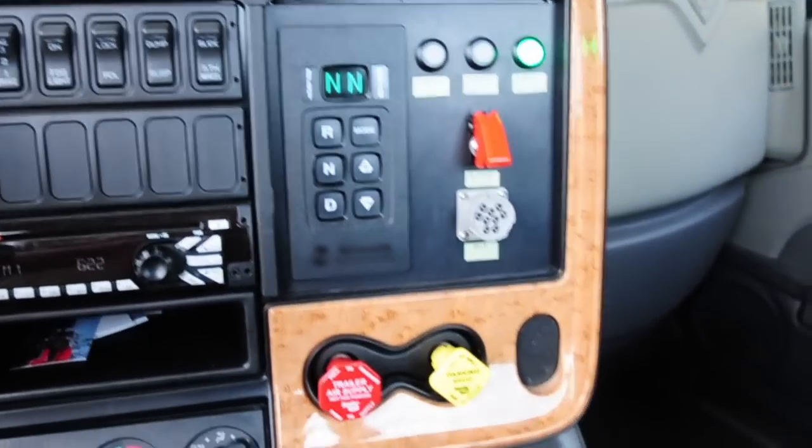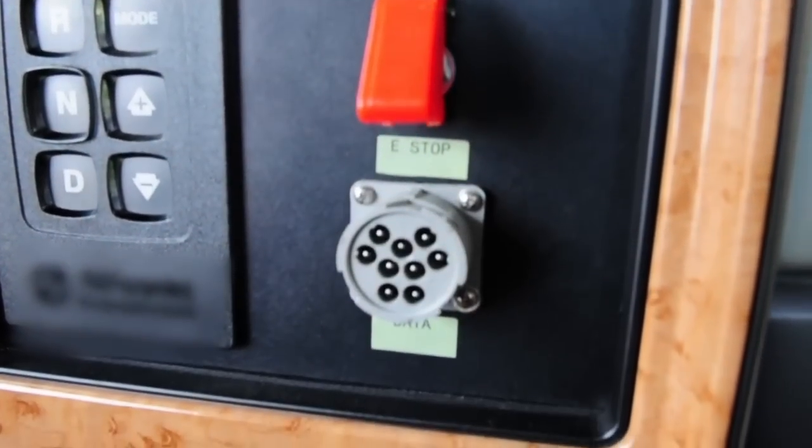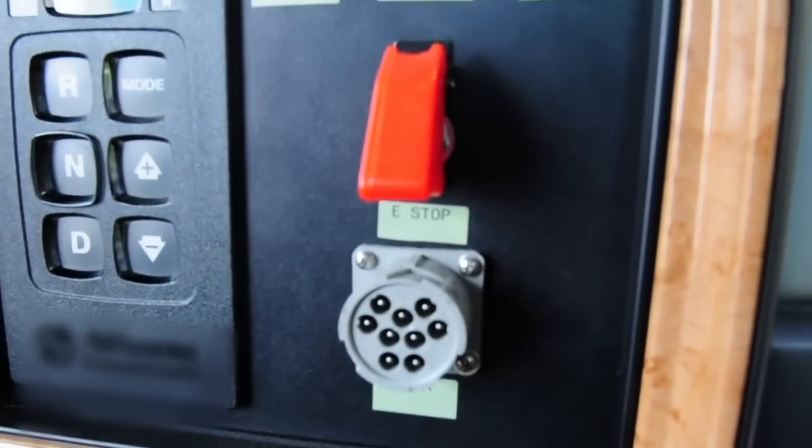On the B-panel we have the parking brake controls and the transmission interface. At the top of the B-panel we have the charge and ready light indicators, as well as an emergency shutoff switch for the high-voltage system.